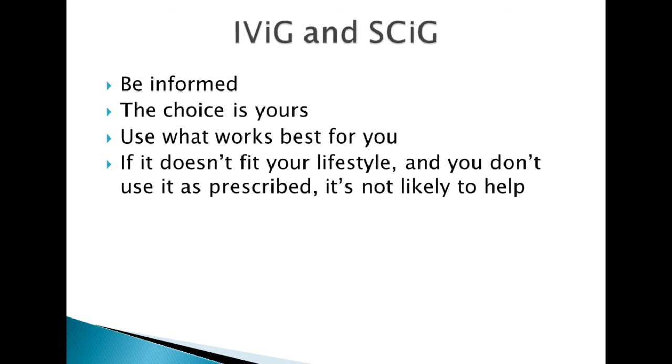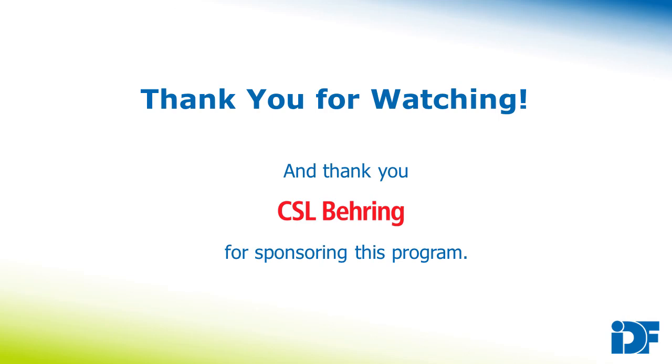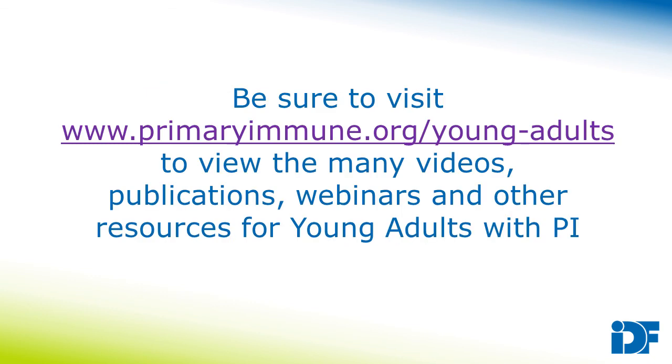Have a good discussion with your provider and make a choice for what is really going to work best for you. Thank you for watching this video, and a big thank you to CSL Behring for sponsoring this program. If you have any questions, please email us at IDFyoungadult@primaryimmune.org, and be sure to visit primaryimmune.org/youngadults to see the many resources we offer young adults with PI.